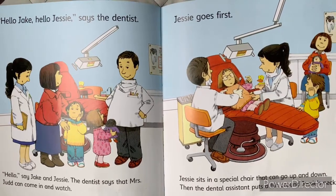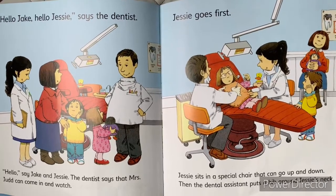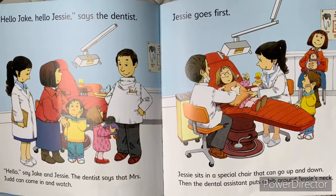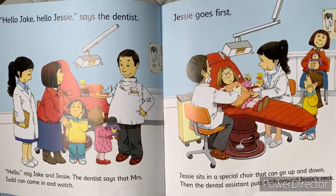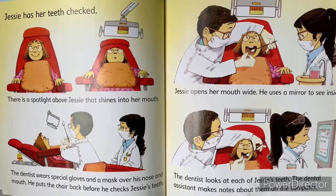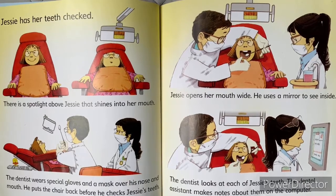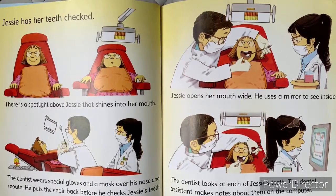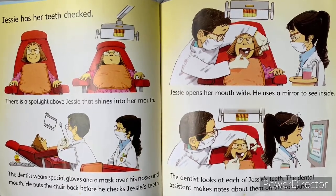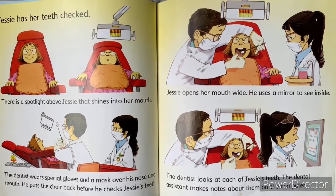Jesse goes first. Jesse sits in a special chair that can go up and down. Then the dental assistant puts a bib around Jesse's neck. The dentist wears special gloves and a mask over his nose and mouth. He puts the chair back before he checks Jesse's teeth.